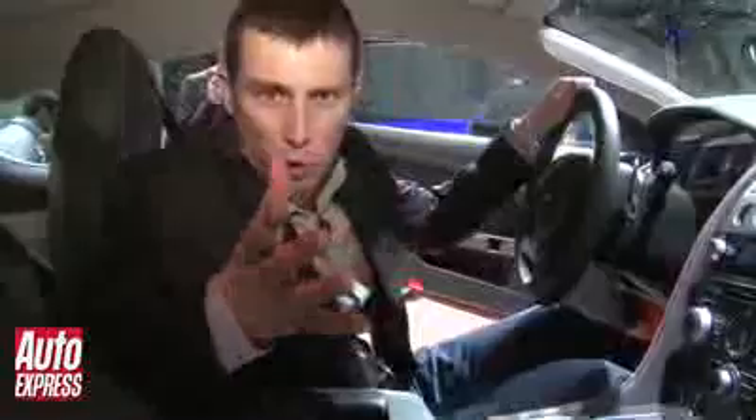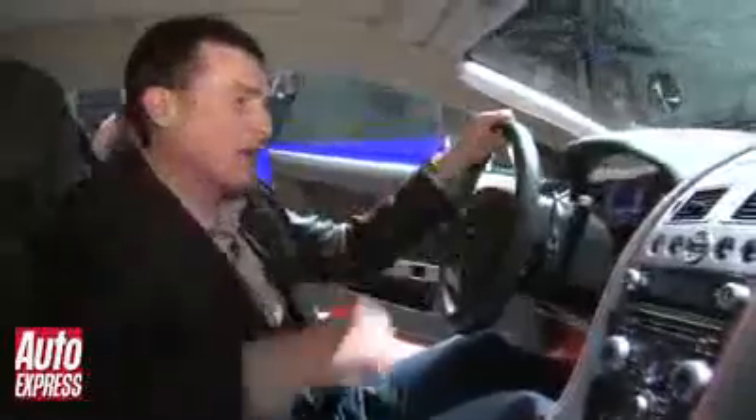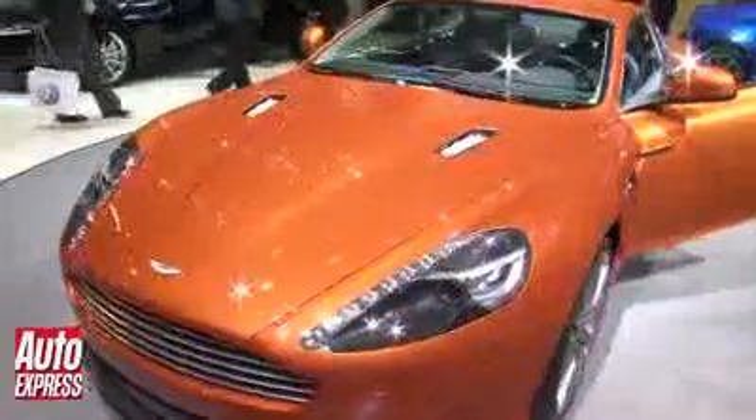Inside, the changes are more minor. There's some nice piping on the centre console and on the seat. The glass buttons are new as well, and you'll be seeing those on other Aston Martins in future. You'll also get a revised Garmin sat-nav.